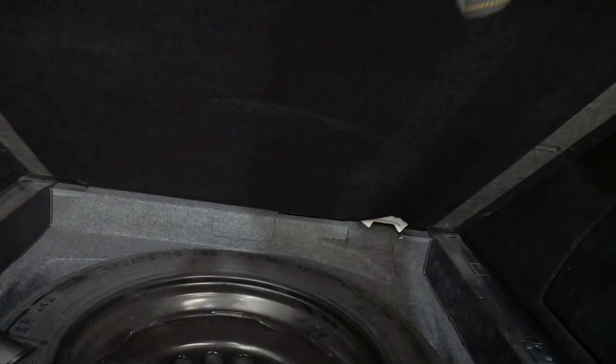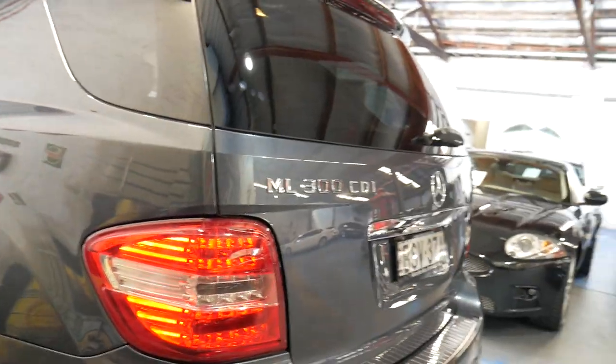What a wonderful condition car this is. We've just got it — we haven't even detailed it just yet, but we got so excited we wanted to put it on the internet.